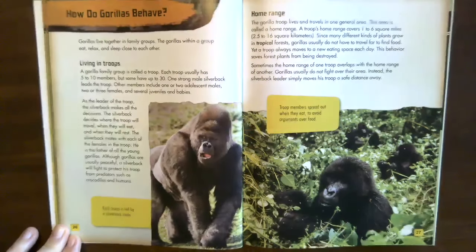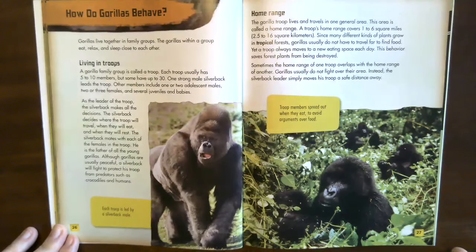How do gorillas behave? Gorillas live together in family groups called troops. The gorillas within a group eat, relax, and sleep close to each other. Each troop usually has five to ten members, but some have up to 30. One strong male silverback leads the troop. Other members include one or two adolescent males, two or three females, and several juveniles and babies.